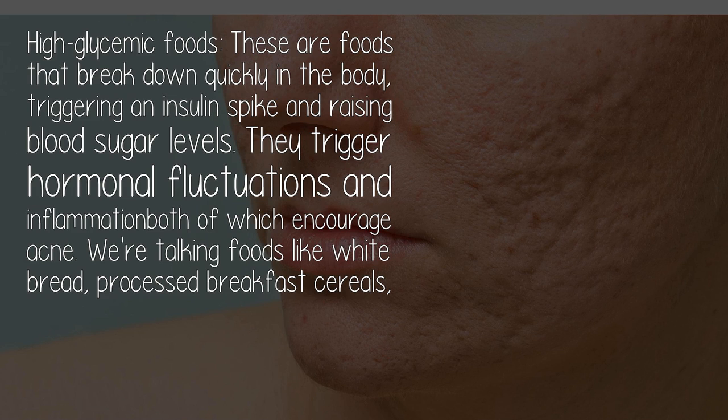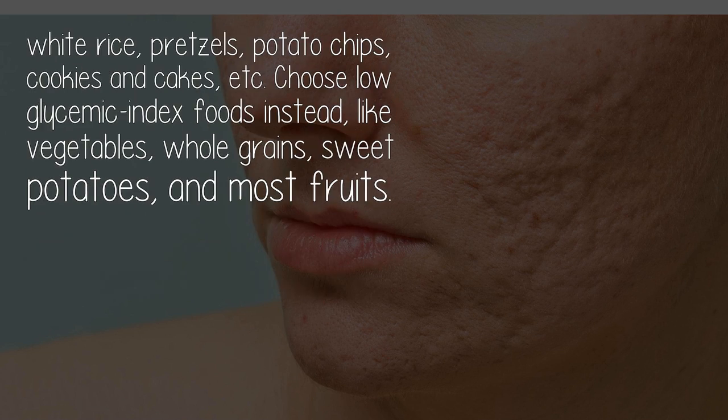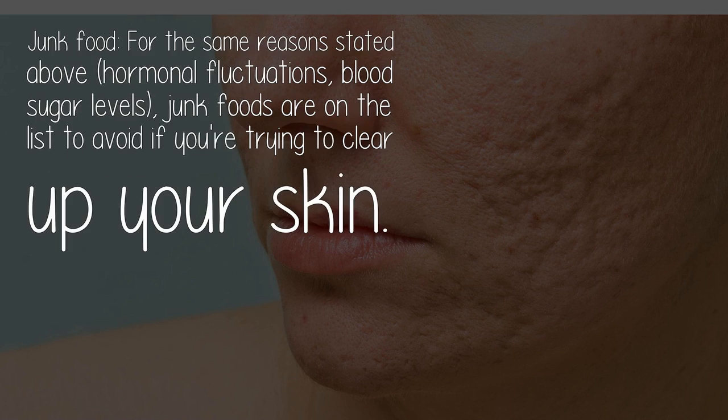High glycemic foods: these are foods that break down quickly in the body, triggering an insulin spike and raising blood sugar levels. They trigger hormonal fluctuations and inflammation in the body, which encourage acne. We're talking foods like white bread, processed breakfast cereals, white rice, pretzels, potato chips, cookies, and cakes. Choose low glycemic index foods instead, like vegetables, whole grains, sweet potatoes, and most fruits.